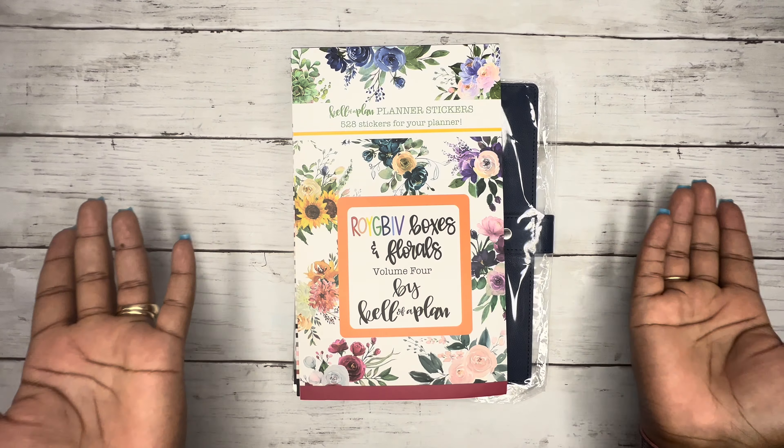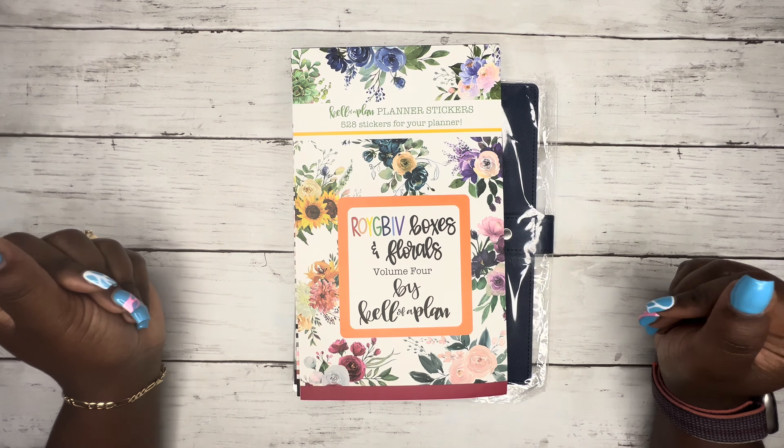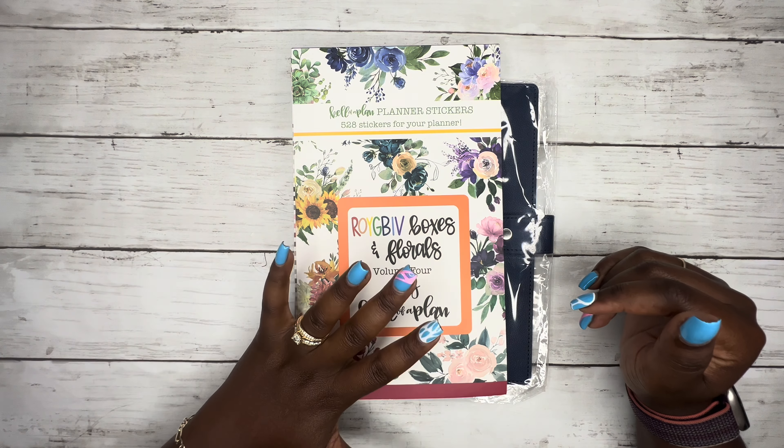Hey y'all, this is Kendra from Kendra the Plan. If you're new here, welcome! If you're returning, thank you for coming back. Today I have a haul for you — this is a Kell of a Plan haul.